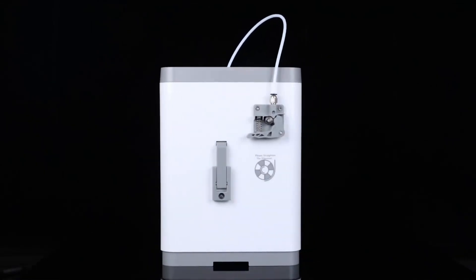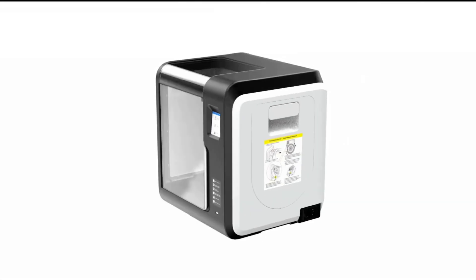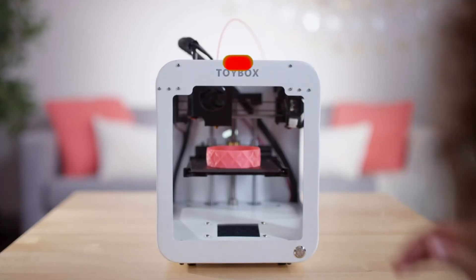So, that's all about the five best 3D printers for kids this year. If you think we have left out any valuable 3D printers for kids, please leave a comment below.